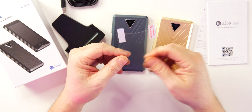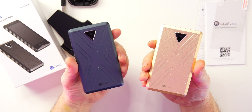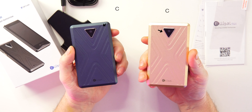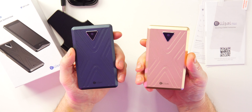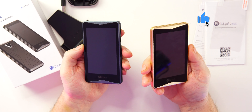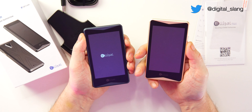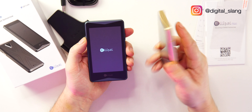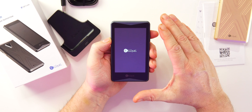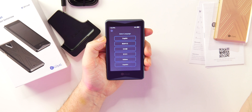We also get a user's manual and a screen protector. The Ellipal Titan has an aluminum alloy body with a five-megapixel autofocus camera on the back — that's how you scan QR codes. There's a 1,400 mAh battery with 259 hours of standby time, and a 3.97-inch (basically four-inch) LCD touchscreen display. There's a power button to turn it on. I've been using the gold one as my main device, so we'll use the gray one to walk through setup.